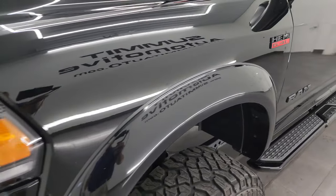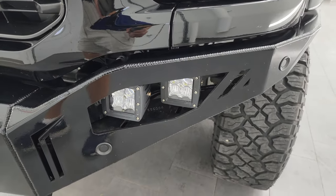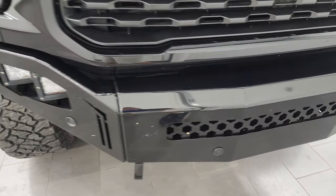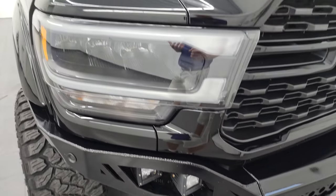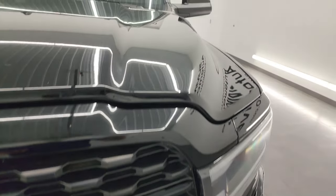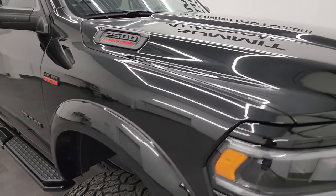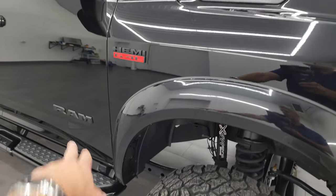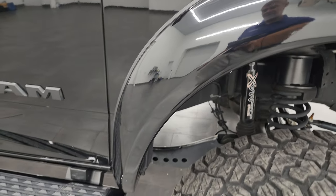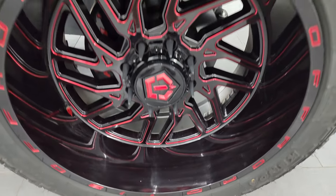The front fender is in excellent condition with no dents or dings. You get the LED headlamps, LED running lights, and aftermarket LED fog lamps — I'm going to try to turn all those on at the end of the video so you can see just how bright they are. The grille is in nice condition; this is a night edition so you get the blacked-out grille. The hood is in excellent shape as well, and you also get the blacked-out 2500 Hemi and Ram logos.